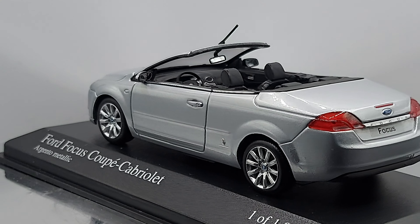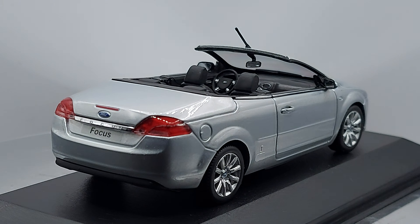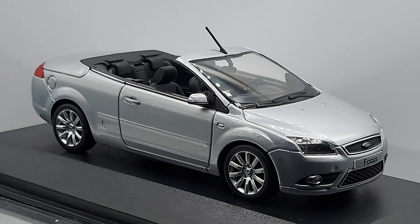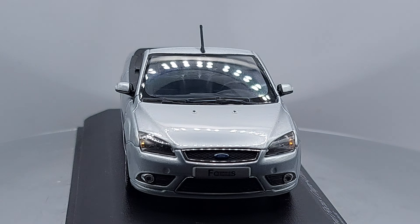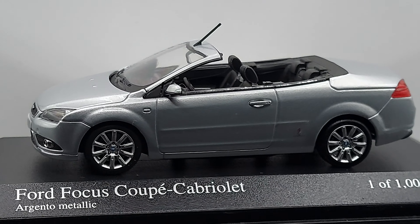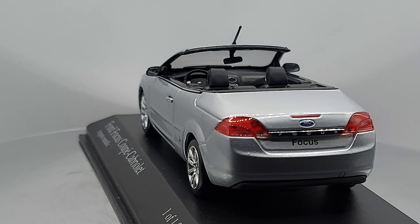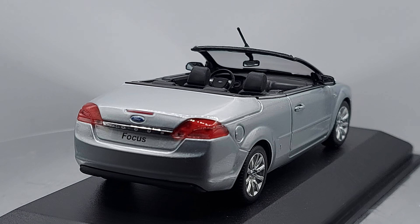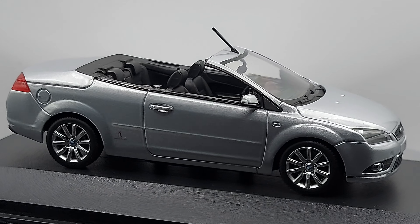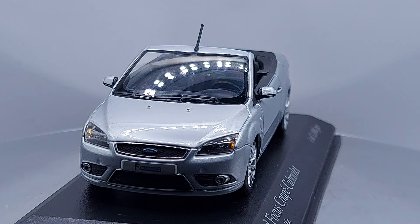Usually when you think about convertibles or cabriolets, you think about a fun car — a sun car, a car for the beach and sunny summer days. I would probably think red or yellow. Those are the two number one colors that pop up in my head. I personally love yellow convertibles. It's the color of the sun, very bright — it brings out every inch of the car. If you want to show off, yellow is the perfect color to my eye.